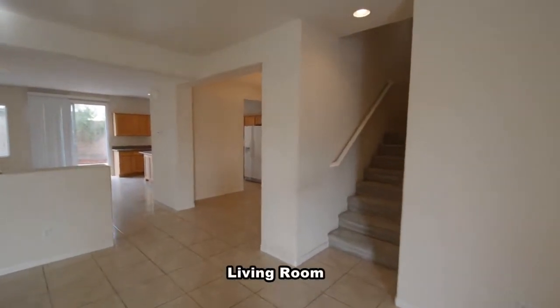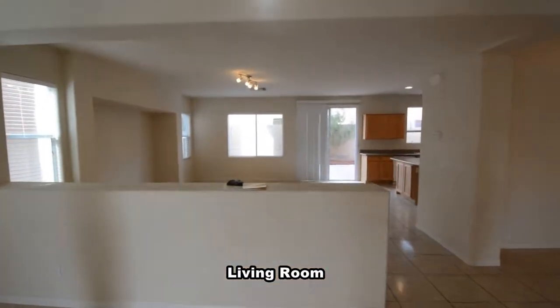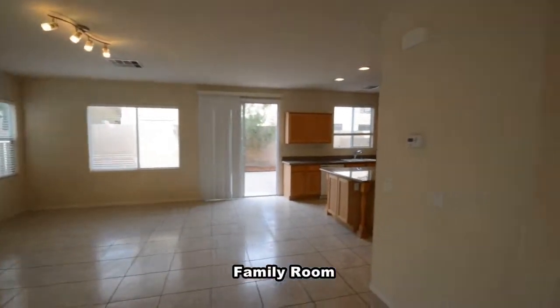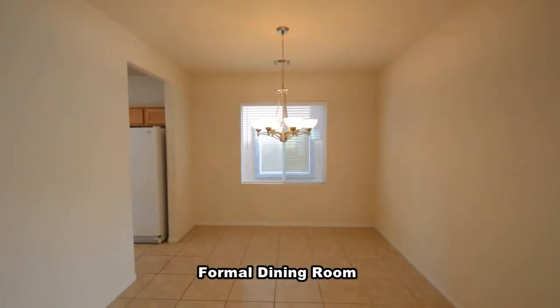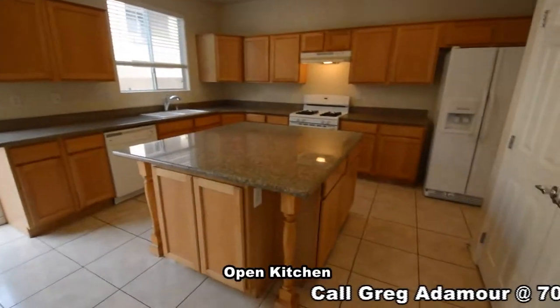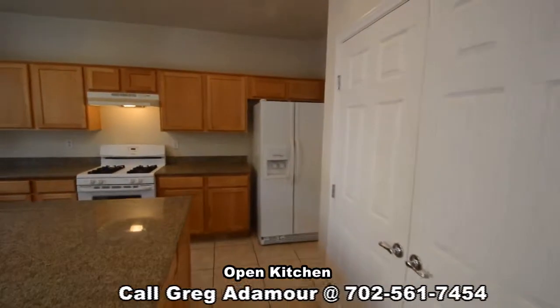The living room has a tile floor that continues throughout the downstairs. The family room has track lighting and window blinds. The formal dining room has a chandelier and window blinds. The open kitchen has a center island, granite counters, and all the appliances included in the sale.